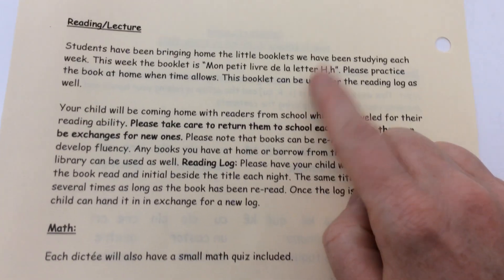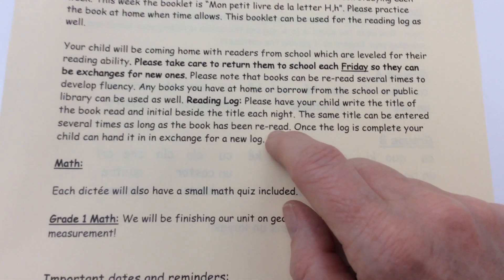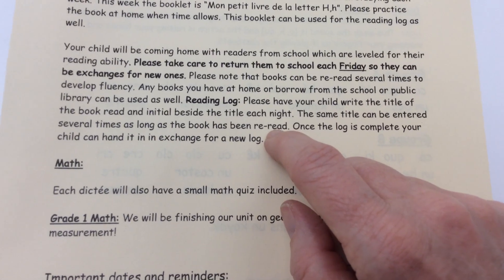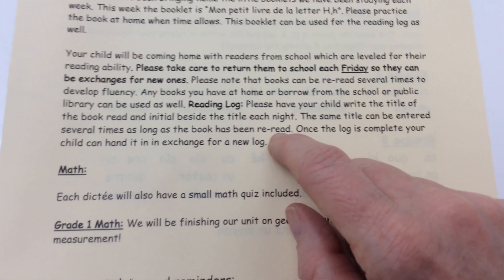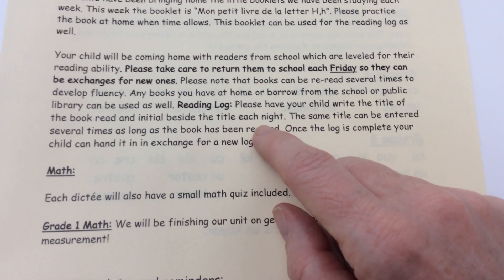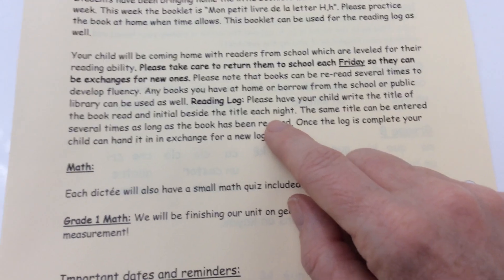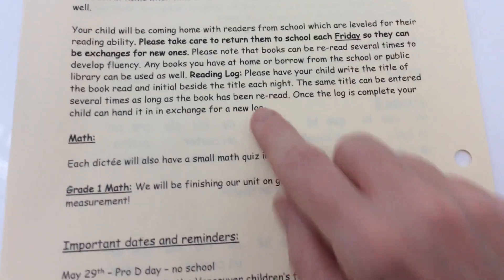My 'Petit livre de la lettre H' is the review booklet for this week. We will still be changing books — I think we'll do about two more weeks for the little readers. This week, even if your child hasn't moved up to a different reading level, for the ones that were getting the level one, two, and three books, I've given them a level four book just so they can have a different book to read, so note that it might be a little bit trickier for them.